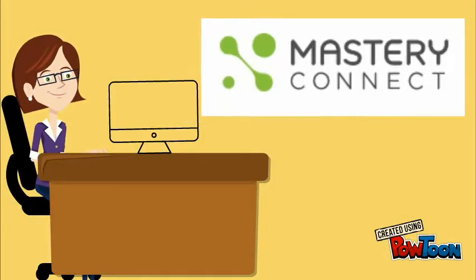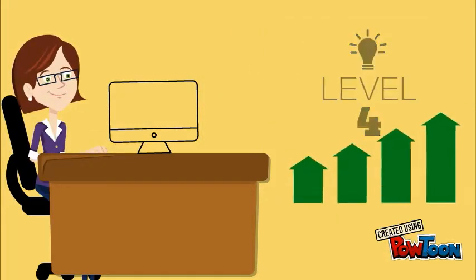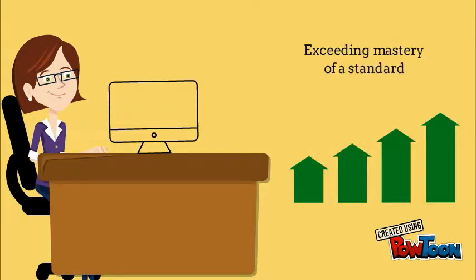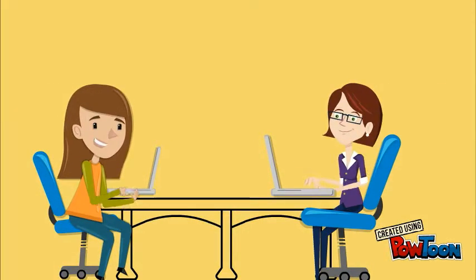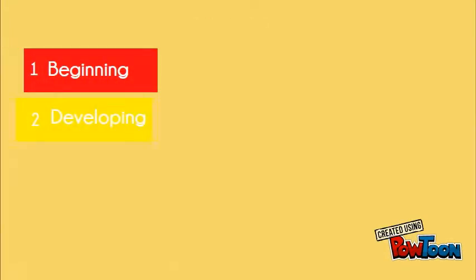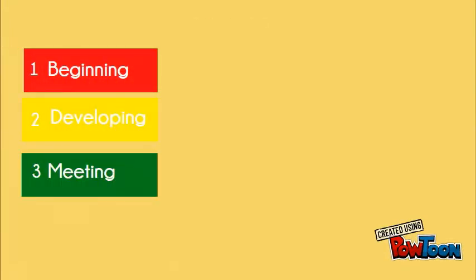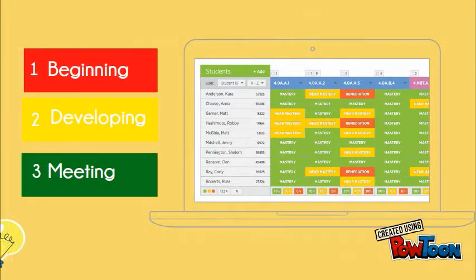As we begin our partnership with Mastery Connect, we need to determine how we will communicate if and when a student demonstrates level 4 performance, which is exceeding mastery of a standard or set of standards. When we first started exploring Mastery Connect, we were informed trackers could only display three levels of mastery: beginning in red, developing in yellow, and mastery in green. At that time, we believed we would be able to represent a level 4 exceeding mastery of a standard in a separate tracker or through the notes and comments sections available in Mastery Connect.